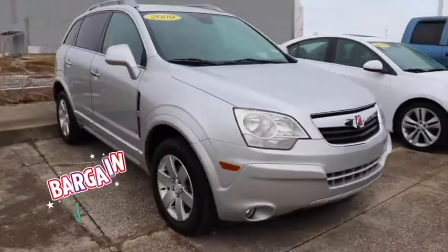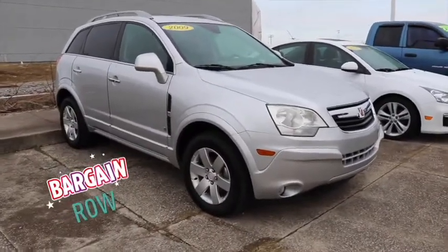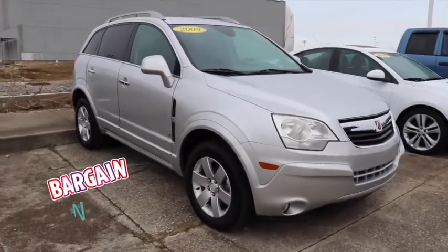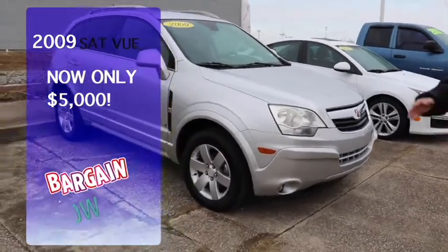Next we've got our Saturn Vue XR — got a hundred and thirty-three thousand miles. Randy, you want to take a wild guess on this one? Five thousand dollars. A great car, not a spot on it, runs great. You can't beat it.